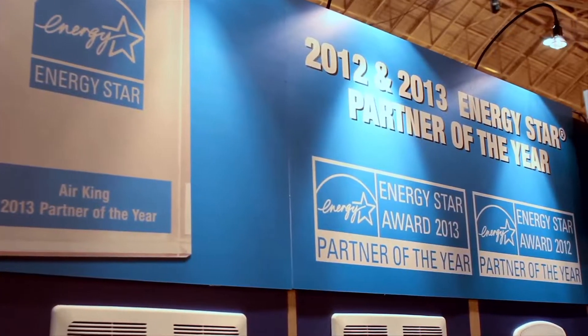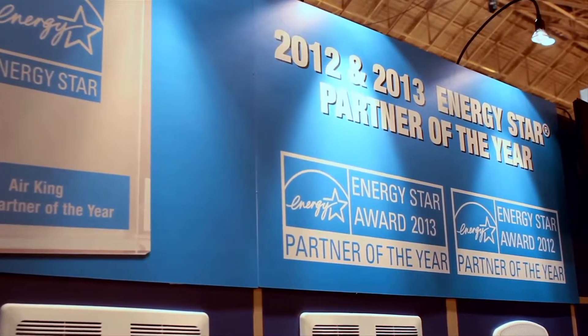Hello, Jeff and Kellen. Michael, welcome to our booth. 2012-2013 Energy Star Partner of the Year — tell us about that award and what this means to your industry.